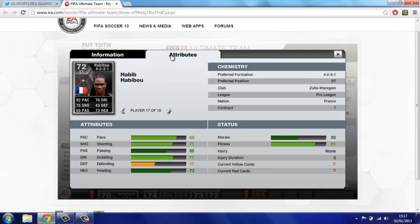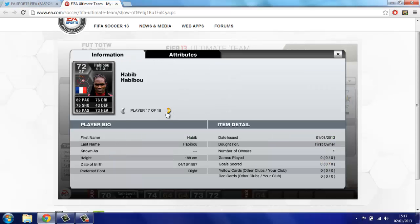I didn't actually say what team he was from — Zulte Waregem in the Pro League, that's the Belgian League. He plays for France internationally.